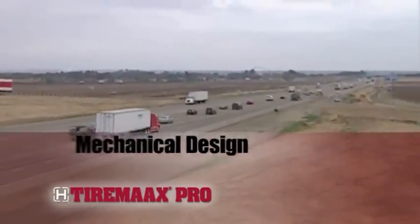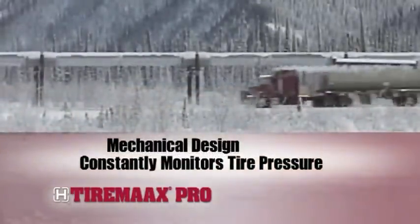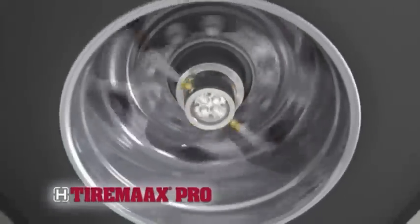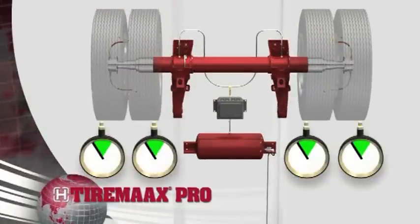TireMax Pro features a mechanical design that constantly monitors tire pressure to respond to underinflated tires and changes in outside temperature that can cause overinflated tires. The patent-pending system draws from the trailer air supply to help keep all the trailer tires properly inflated and rolling smoothly.